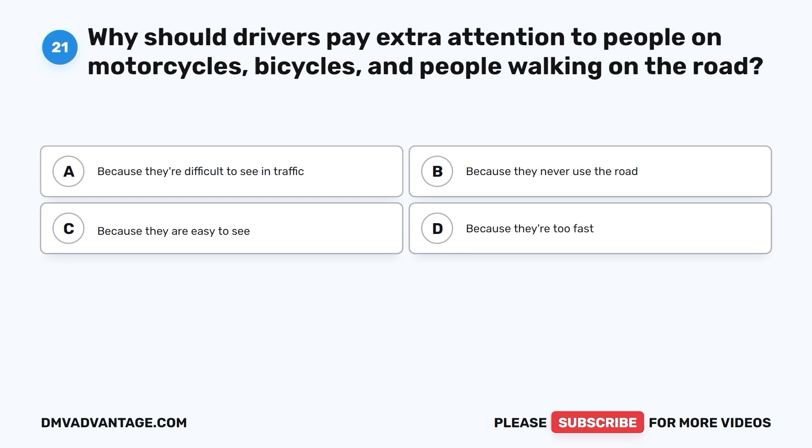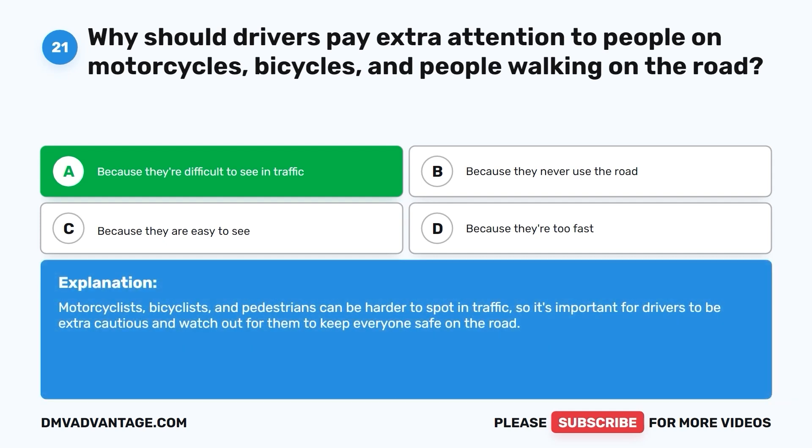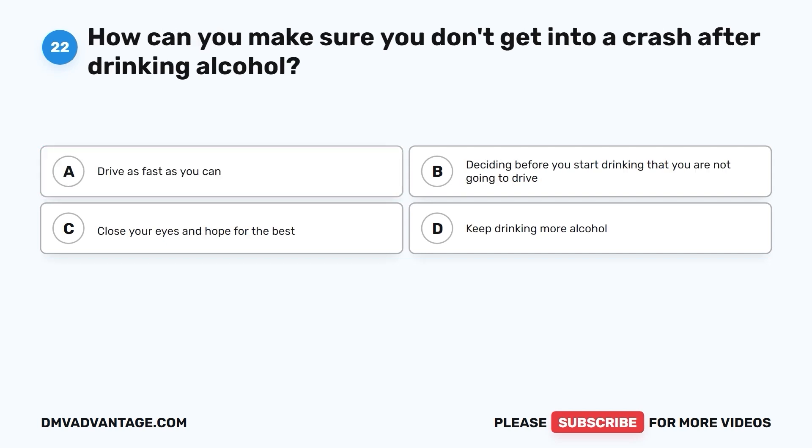Question 21: Why should drivers pay extra attention to people on motorcycles, bicycles, and people walking on the road? A. Because they're difficult to see in traffic. B. Because they never use the road. C. Because they are easy to see. D. Because they're too fast. The correct answer is A. Because they're difficult to see in traffic. Motorcyclists, bicyclists, and pedestrians can be harder to spot in traffic, so it's important for drivers to be extra cautious and watch out for them to keep everyone safe.